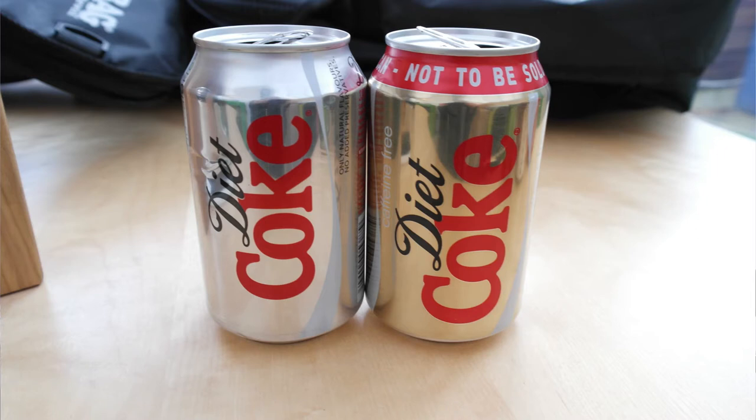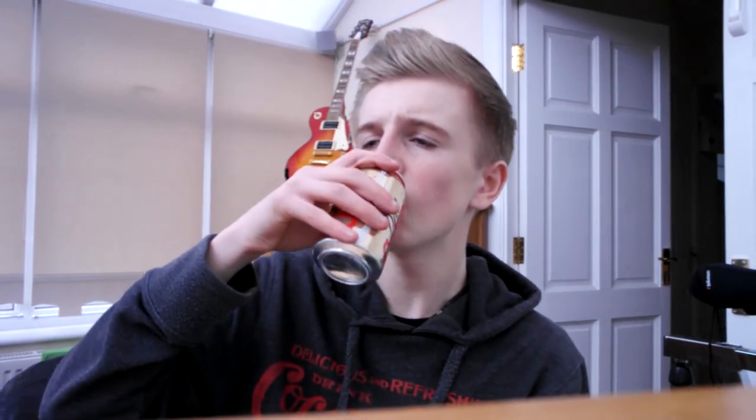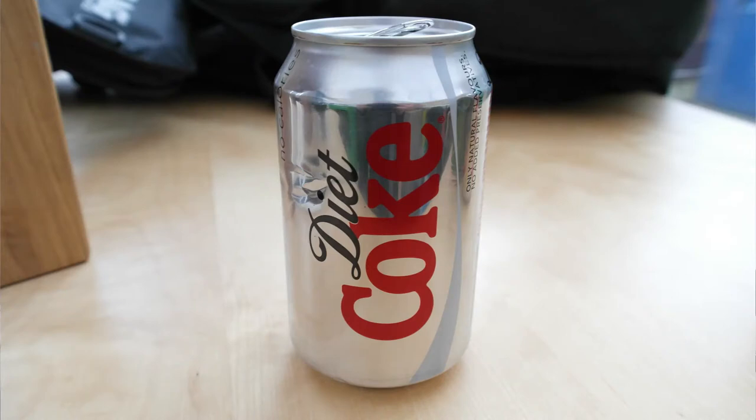Now we have Diet Coke Caffeine Free versus Diet Coke. So this can go everywhere — crap. Okay that was good. Diet Coke regular — mmm, that's a lot better than the regular Coca-Cola. Sugar went everywhere. Caffeine Free next. That's a hard decision but I think I'm going to have to go with the regular Diet Coke.